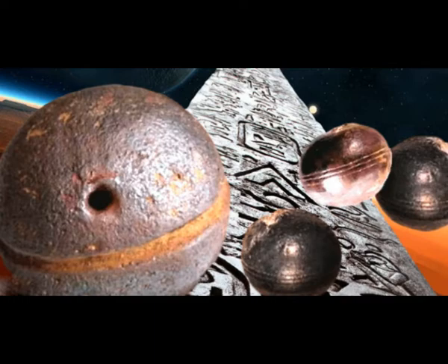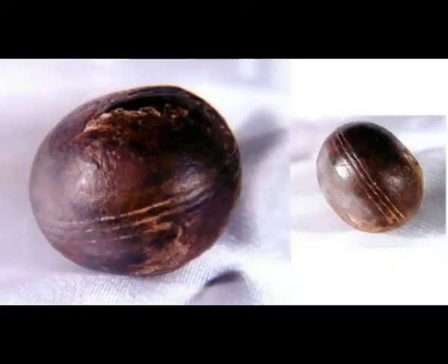The Klerkdorp spheres have been confusing scientists for more than a decade because neither their origin nor their purpose has been clarified. What were they used for? And they have, as you see, a ridge in the horizontal area in the middle. Due to the age of the balls, there is an opinion that they are extraterrestrial artifacts because human life could not have existed billions of years ago.